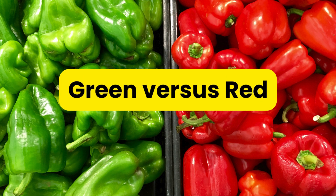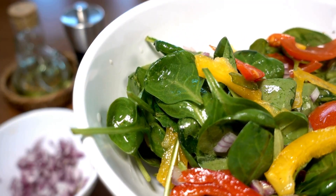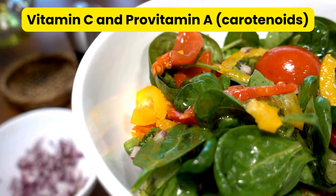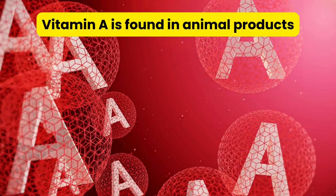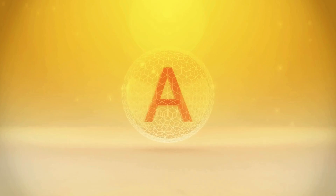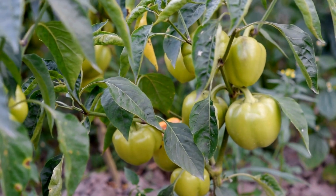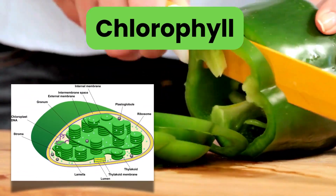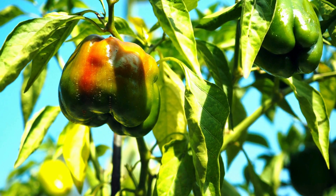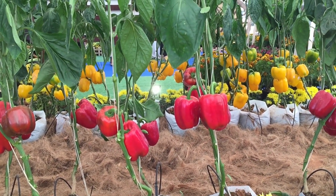Green versus red. Bell peppers, scientifically called Capsicum annuum, are loved for their delicious taste and their abundance of nutrients like vitamin C and pro-vitamin A, or carotenoids. Vitamin A is found in animal products, while pro-vitamin A such as beta-carotene is plant-based — the body converts it into active vitamin A. Green bell peppers are just unripe bell peppers. They have more chlorophyll, which is the pigment that makes them green. During the 3–4 week ripening process, they shift from being chlorophyll-rich green peppers, which can photosynthesize, to vibrant red peppers packed with carotenoids.